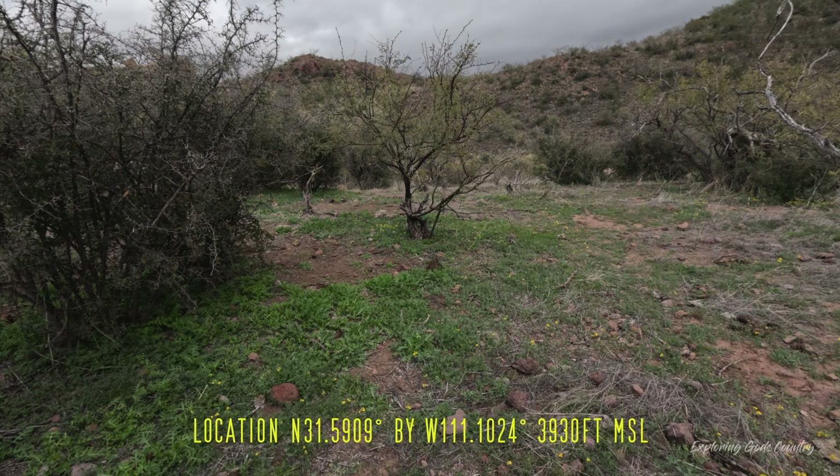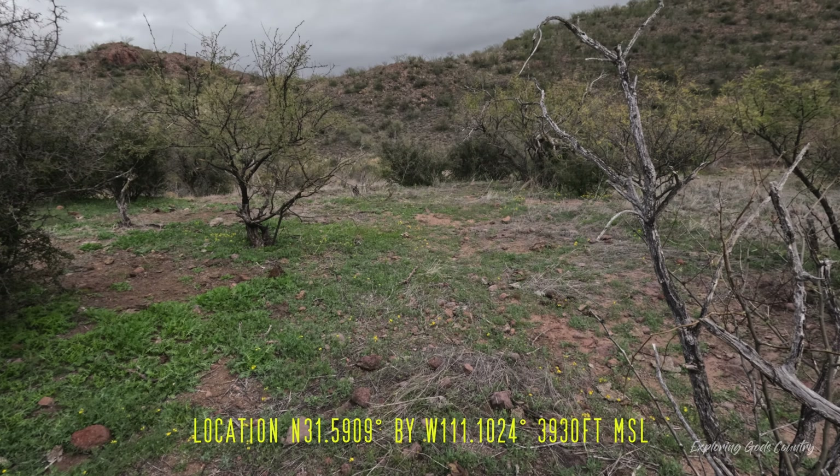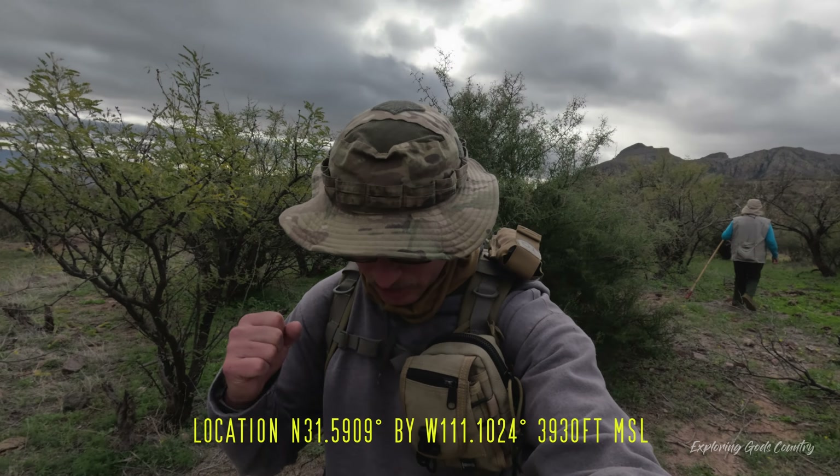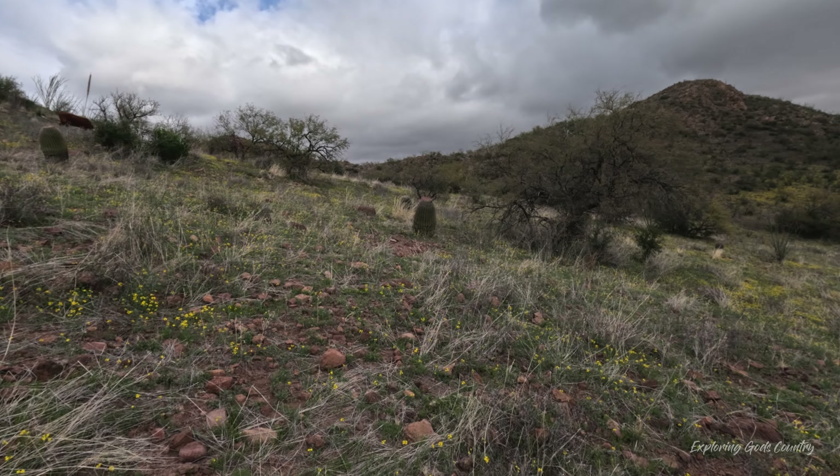We stumbled upon what would be a pretty darn good campsite here. It's out of the wind, just above the creek. It's a nice flat spot with some cover, and it's got some sand where you can push your tent stakes into if you use a tent.